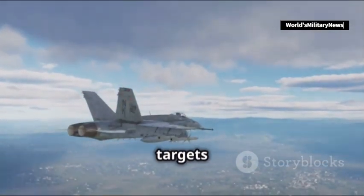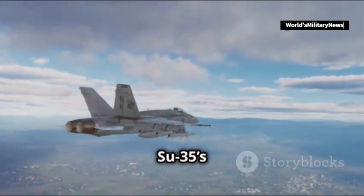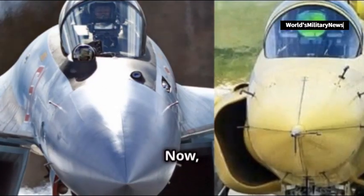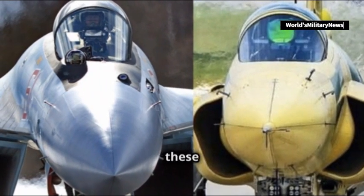The PL-10 can engage targets at more extreme angles compared to the Su-35's short-range missiles, providing a significant edge in dogfights. Now, why did Iran and Pakistan choose these specific fighters?